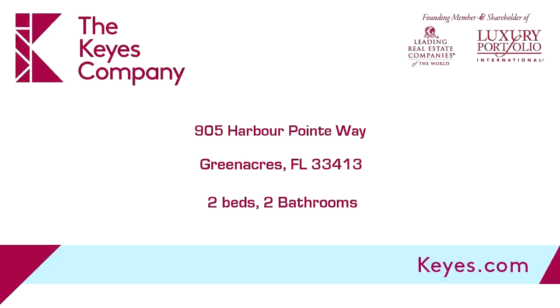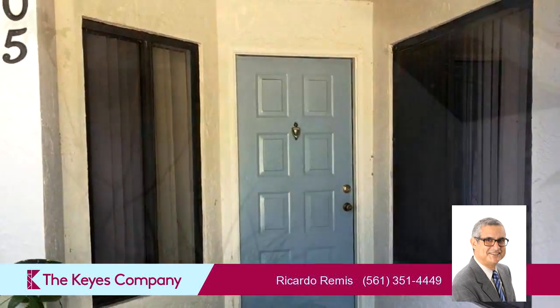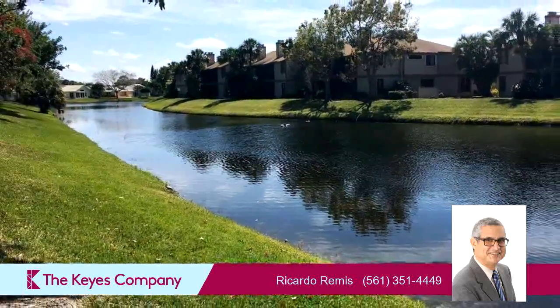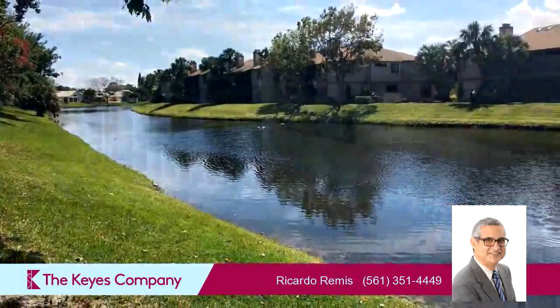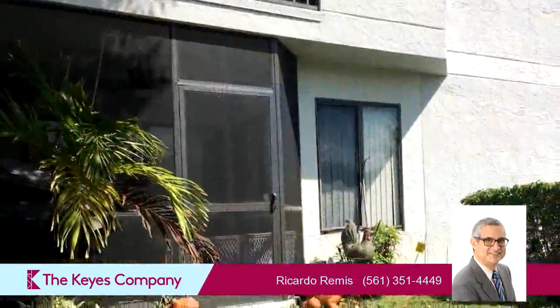This property is a two-bedroom, two full baths home. On the outside, this property features a screened-in patio and an irrigation system. The approximate square footage is 1,046 square feet. This property is represented by Ricardo Rimas, Guy's Company.